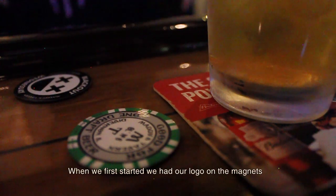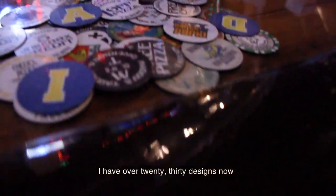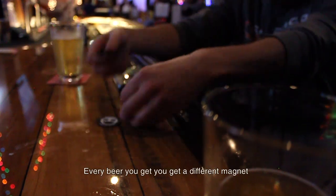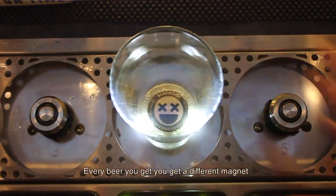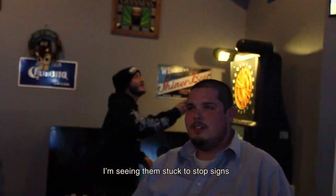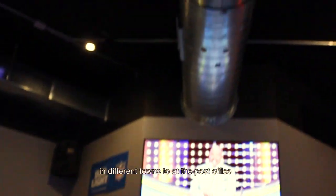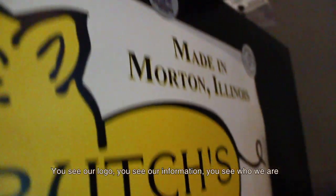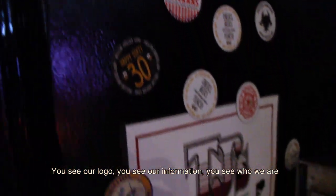When we first started we had our logo on the magnets. I have over 20, 30 designs now. We're always mixing it up — every beer you get, you get a different magnet. The magnets are everywhere. I'm seeing them stuck to stop signs in different towns, at the post office. I'm absolutely seeing them stuck everywhere, which is awesome because every time you look you see a Maddy's magnet. You see our logo, our information, who we are.